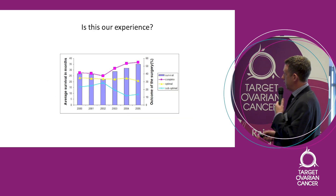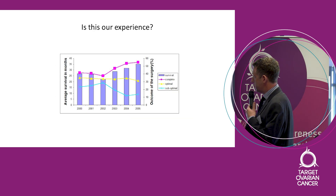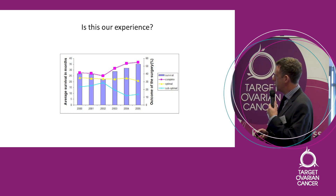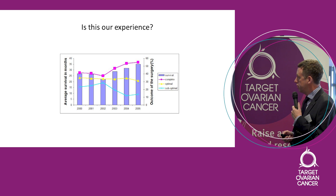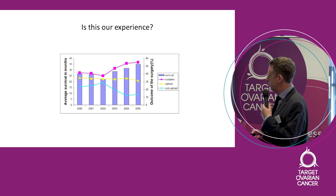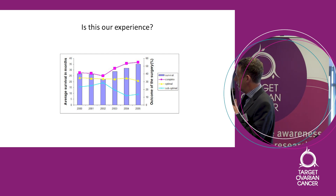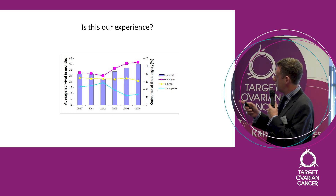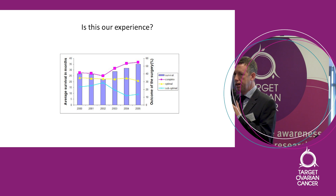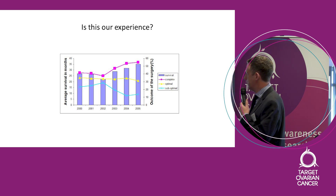Does it work for us? This is data from my hospital in Gateshead. We had our epiphany moment in 2002 — we took all that data and changed our practice. The pink line, our complete cytoreduction rate, started to go up. Our suboptimal rate, the turquoise line, went down. As we improved our surgery, so did the survival block bars. As we changed our surgical practice, our patients started to do better and better.